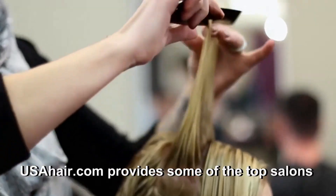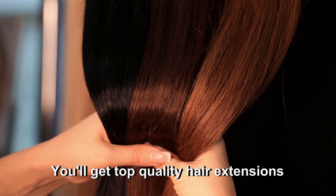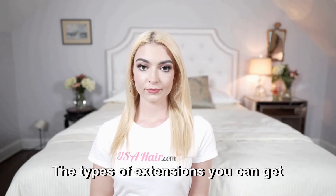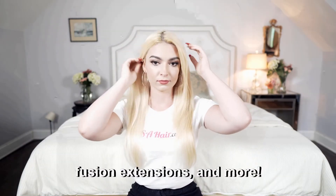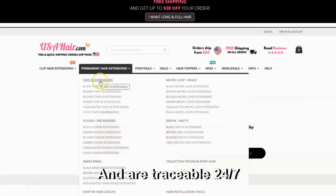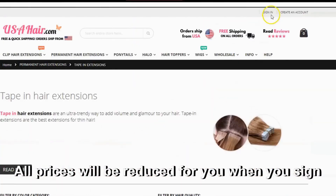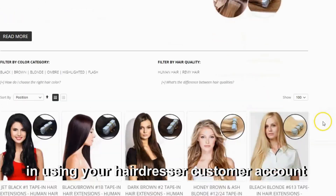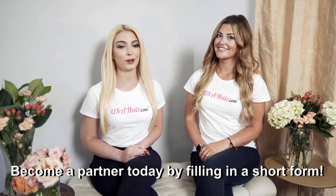USAHair.com provides some of our top salons in the country with quality extensions. Here's what to expect when you order: top quality hair extensions at affordable prices. The types of extensions you can get are clip-in, sew-in, tape-in, nano ring, fusion extensions, and more. All orders come from the USA and are traceable 24-7, and there's free shipping on all orders. All prices will be reduced when you sign in using your hairdresser customer account, and there is no minimum on any order. Become a partner today by filling in a short form.